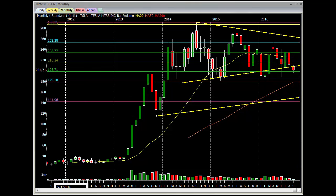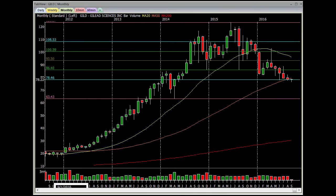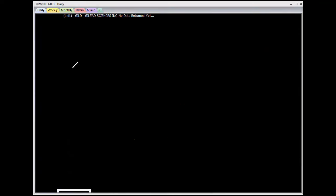Let's look at Gilead. Gilead up 34 cents — they're trying to hold the 50 MA. That's the monthly. Let's go to the daily. So we had 1, 2, 3, 4, 5, 6, 7, 8 bars down. We had a little bit of consolidation, came down.